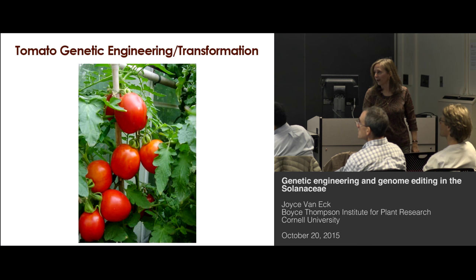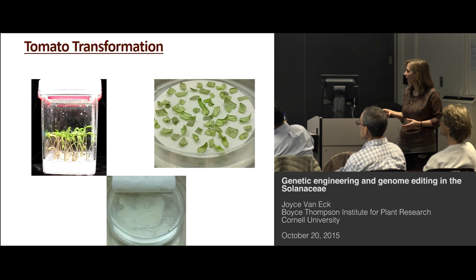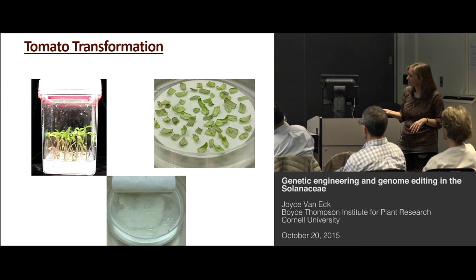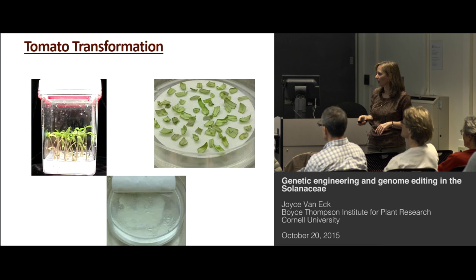Now I'm going to move on to tomato. The steps are somewhat similar to potato, but we have a different starting material — and that's what it is in plant tissue culture transformation, you never know where your best starting material is going to come from. For tomato, we start with seeds that are germinated on a culture medium containing a gelling agent, salts, and sugar. When the seedlings are six to eight days old, we collect the cotyledons, cut them, and put them onto medium.